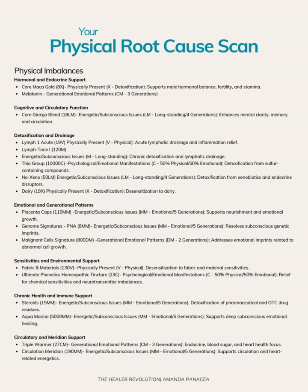We also have three things coming up that might be blocking some of these drainage pathways. One of them is the thiol group, which is related to sulfur-containing compounds. Sulfur metabolism is really important for the liver to be able to move out toxicity. We also have an energetic imprint of xeno estrogen compounds — xenobiotics and endocrine disruptors. And lastly, we do see that dairy is coming up as a big sensitivity.